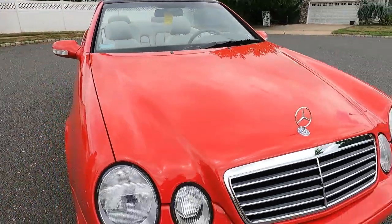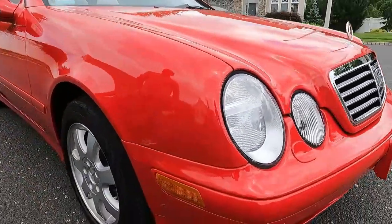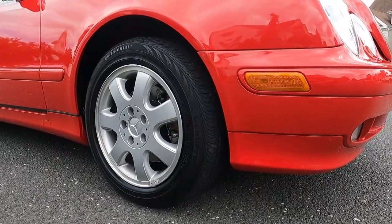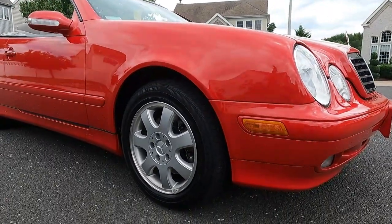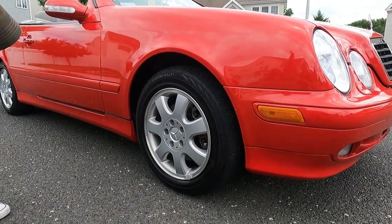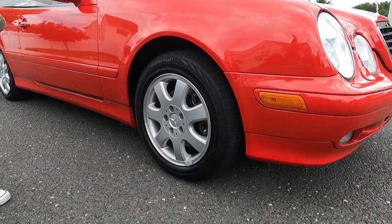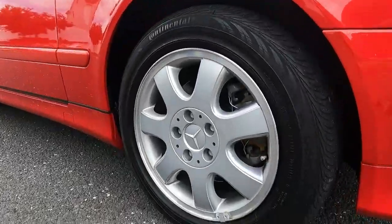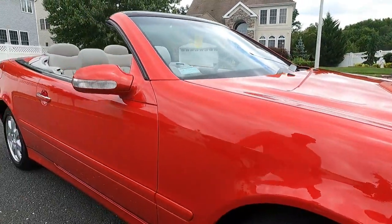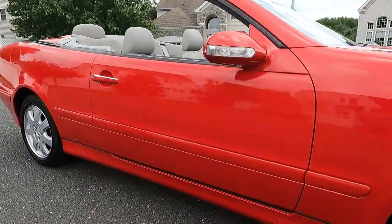Original wheels, wearing Continental Conti Contact tires. I believe they all have 2015 date codes. All the wheels are in excellent condition — original, not refinished. Paint is excellent, all original.